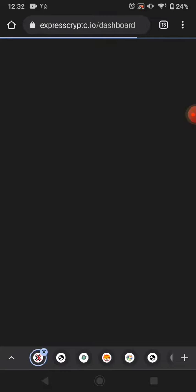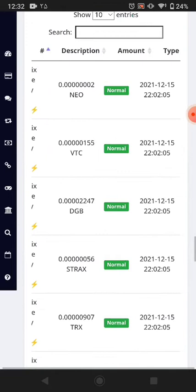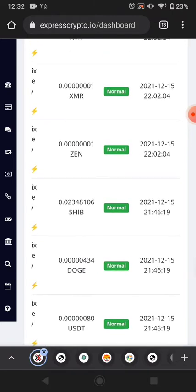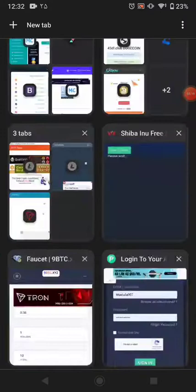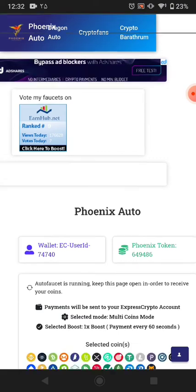You can see the time has changed on my ExpressCrypto wallet dashboard. This is the normal faucet payment I received from this website. You can see the past received payments and this is the new payment I received. If you join this website and watch advertisements you can earn more tokens and earn multiple amounts easily.